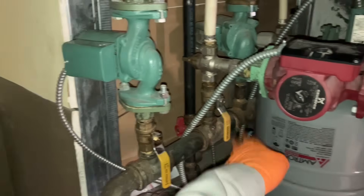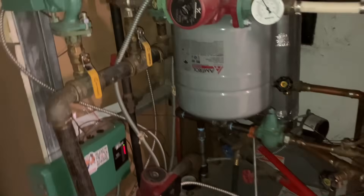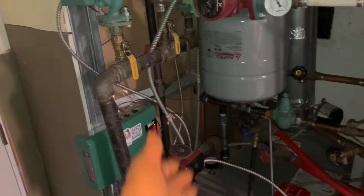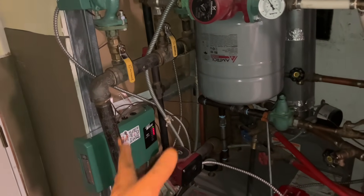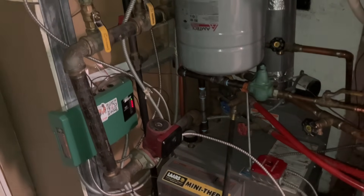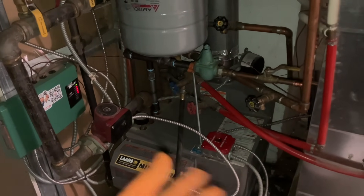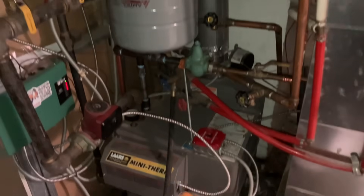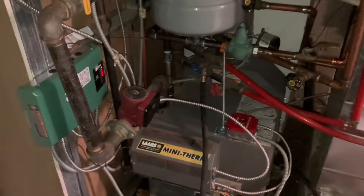You have your supply-return, supply-return, supply-return. You can do it that way, or have all your supplies on one side and all your returns on the other. This just increases water volume and allows the boiler not to be shocked at low temperature. Low return temperature will cause the boiler to condensate upon itself — that condensate is acidic and it'll start deteriorating the heat exchanger inside the boiler.